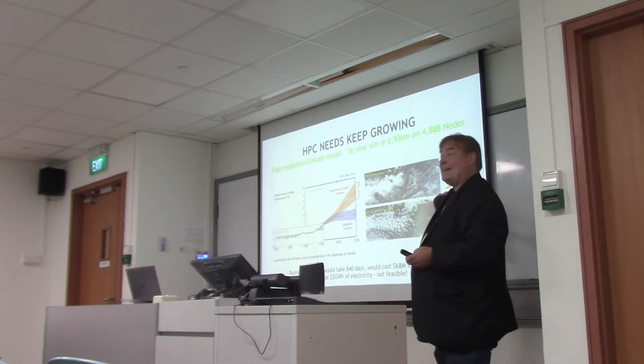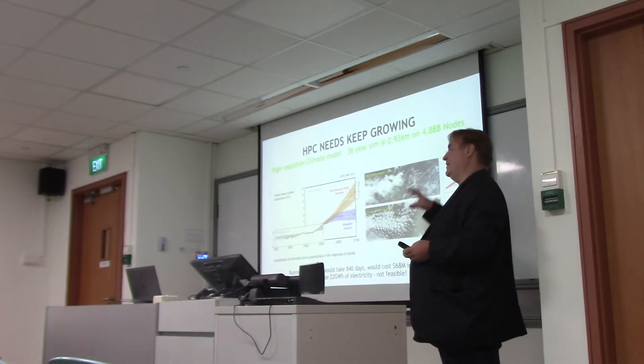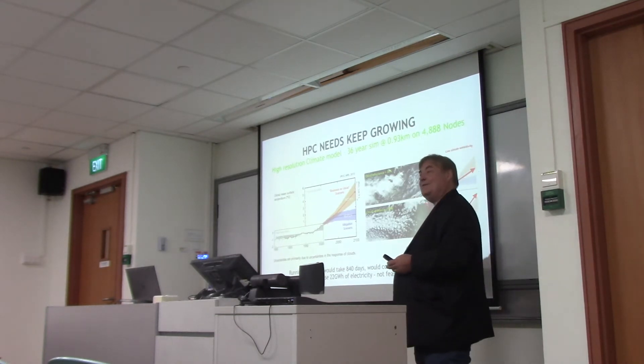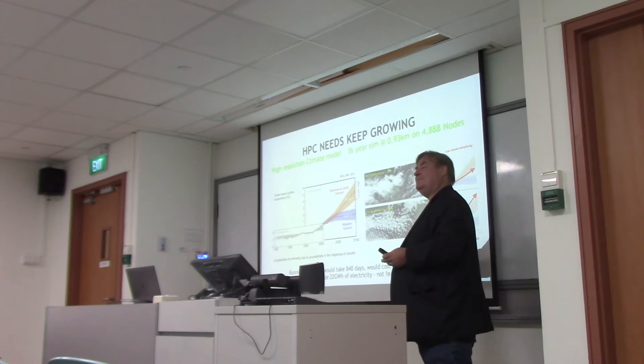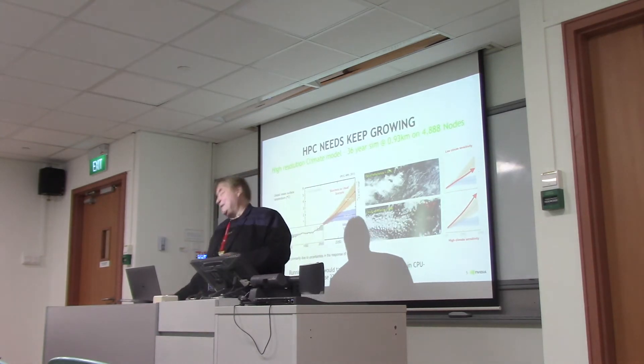It would cost $68 million in hardware and use 22 gigawatts of power to run this one model for that one simulation. That's where scientists would like to go — they really want to go there because it gives much more accurate climate modeling. But hopefully you can see the problem: this is not really feasible. We can't wait three years, and we can't afford the power, especially in Switzerland.